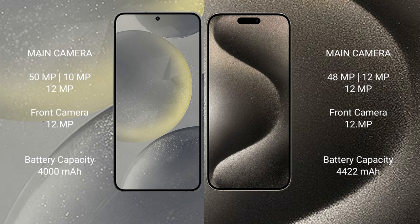The Samsung Galaxy S24 has a 4000mAh battery with 25-watt fast charging support. The iPhone 15 Pro Max has a 4441mAh battery with 30-watt fast charging support.